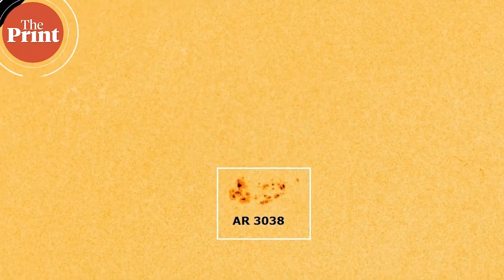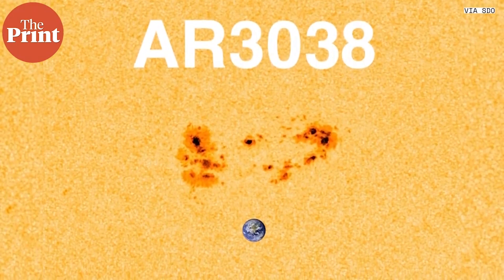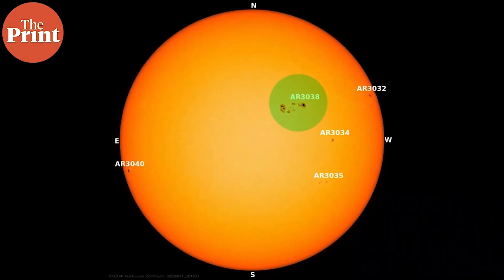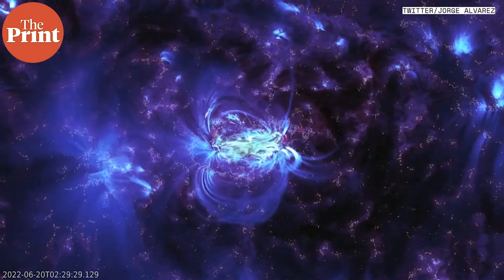A sunspot has developed on the sun and it is currently about three times the size of Earth. It doubled in size in just one day and it is likely to grow a bit more. It is also likely to produce solar flares. If these sunspots eject material towards Earth, we could have aurora displays coming down to lower latitudes than usual.